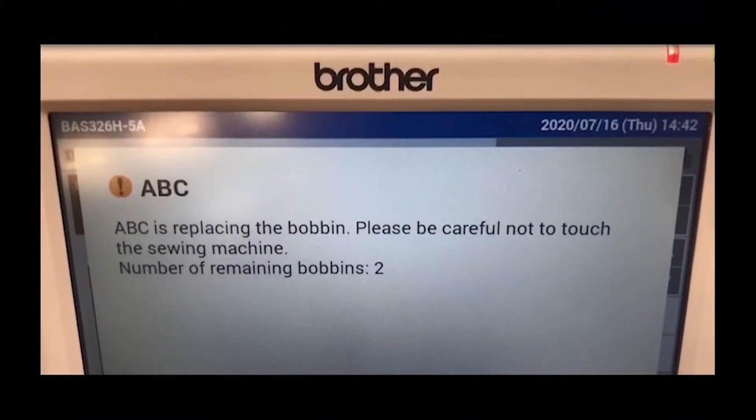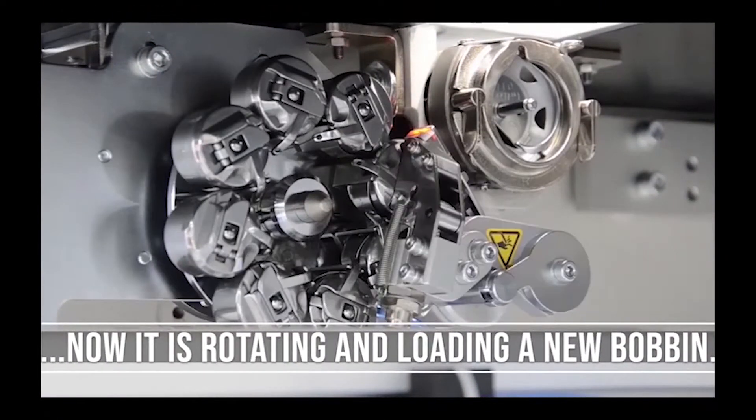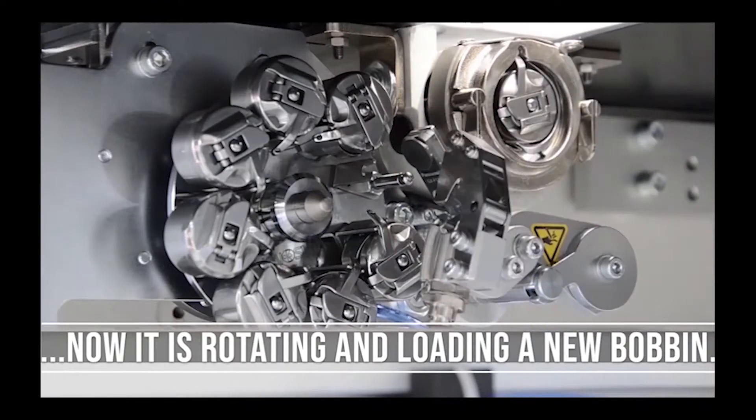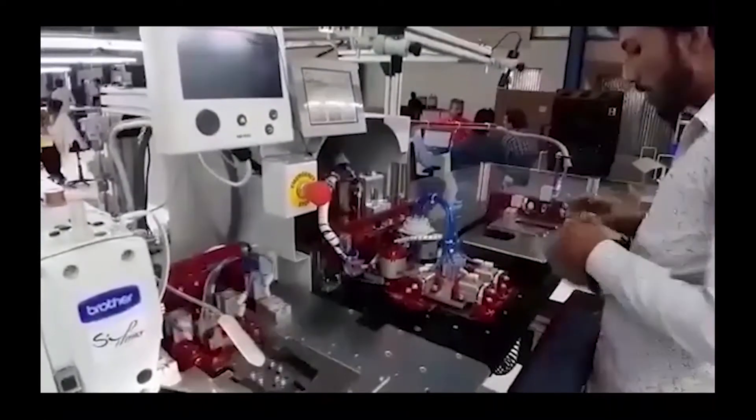When the counter achieves the set value, the unit automatically exchanges the bobbin. It removes the empty bobbin, rotates the revolver disk with 8 bobbins, and picks up and loads a new one.